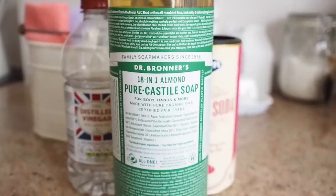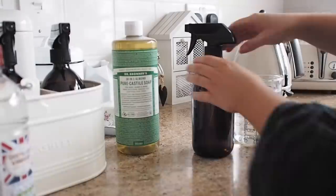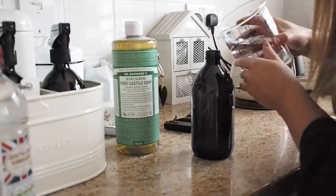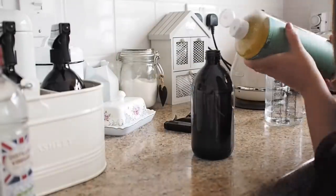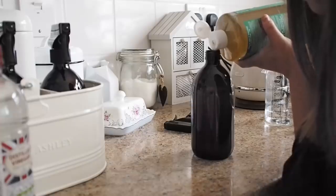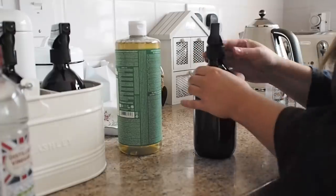To make the all-purpose surface cleaner, I simply mix some Dr. Bronner's Castile soap with some water. My mixture is roughly three parts water to one part Castile soap. You can also add essential oils, but to keep it pet friendly I skipped them, because this spray is going to be on surfaces and get on their paws. If you don't have pets, feel free to add essential oils.